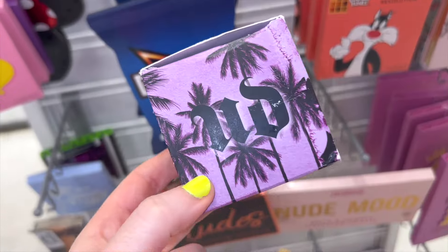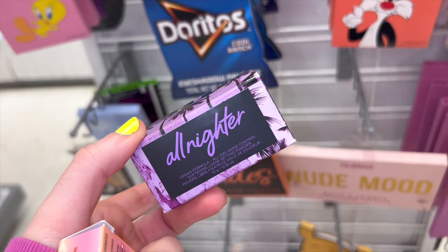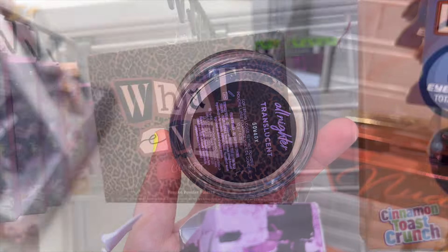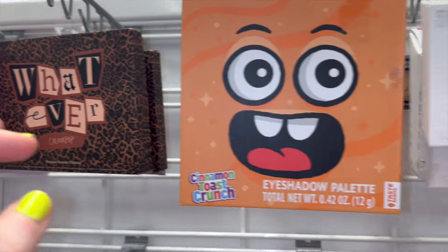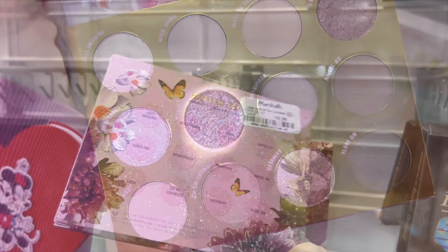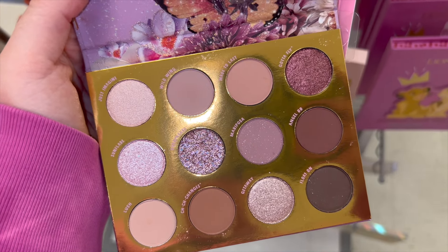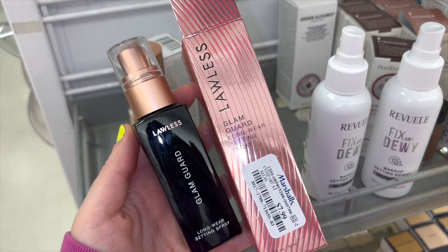I found the Urban Decay All Nighter Vegan Formula Setting Powder — probably great for oily skin since it's designed to control oil. The packaging is simple but cool. I also found more Colourpop palettes — another In A Days palette, and one I haven't spotted at Marshalls or TJ before, for $10. This one is a beautiful mauve-toned palette with mattes, metallics, and loose glitters. I used to own this and I remember really liking it.